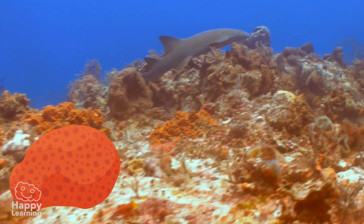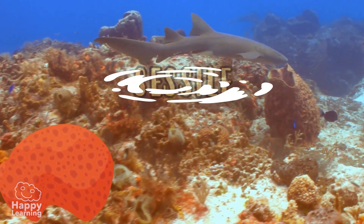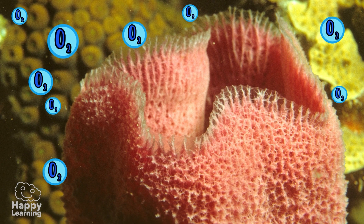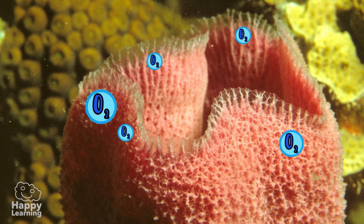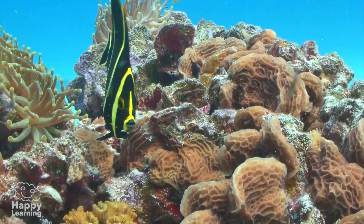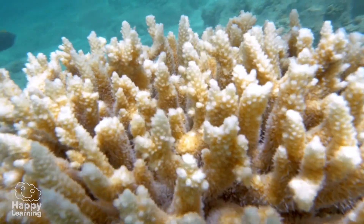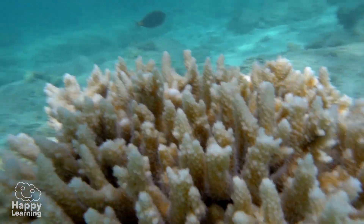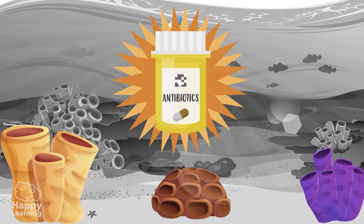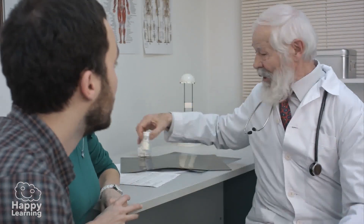Sea sponges are sessile animals, which means they live attached to the sea floor and breathe through their skin. There are two curious facts about sea sponges. The first is that these invertebrate animals are capable of producing antibiotics — yes, antibiotics that are often used to make medicine and save many lives.